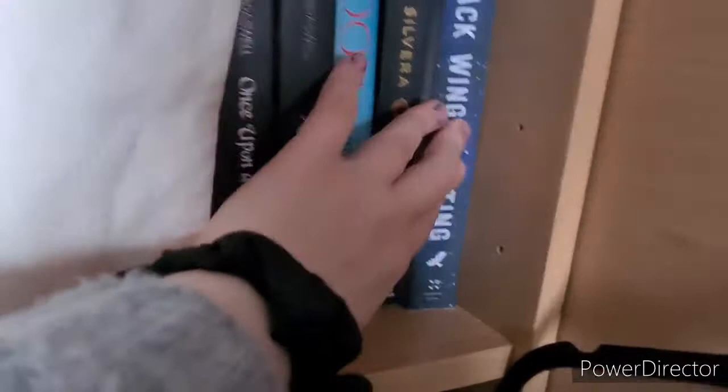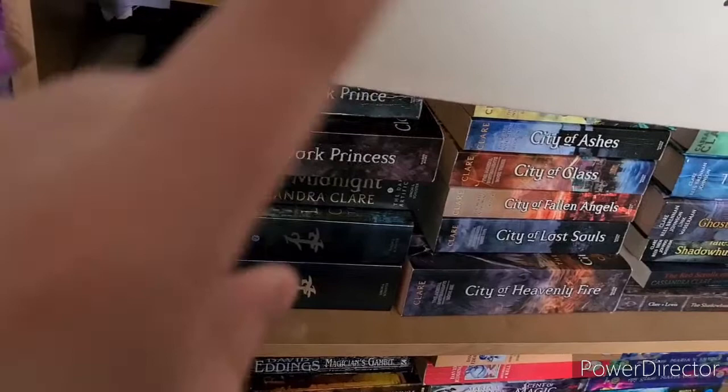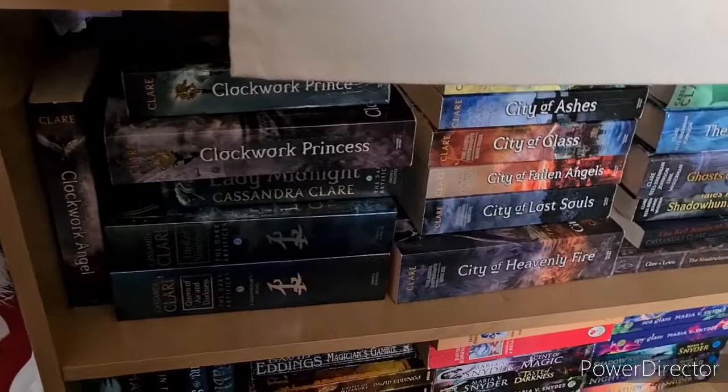Then we have the Cassandra Clare selection: Clockwork Angel, Clockwork Prince, Clockwork Princess, which are all the Infernal Devices trilogy. The Dark Artifices trilogy, which includes Lady Midnight, Lord of Shadows and Queen of Air and Darkness. It does slightly bug me that they are all different sizes, but deal with it.